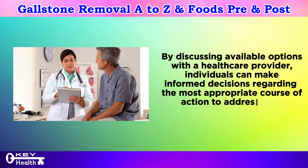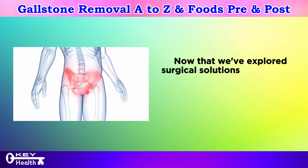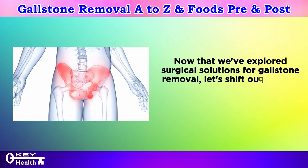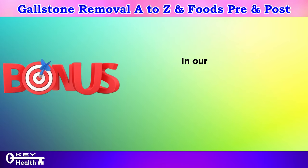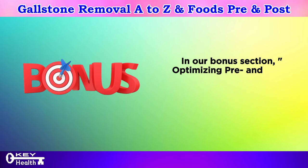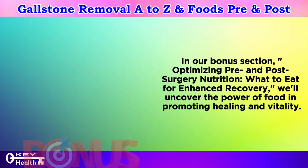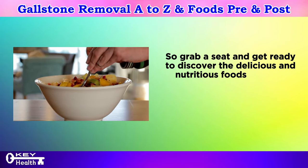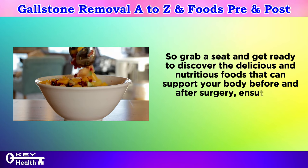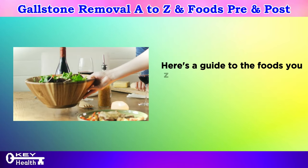Now that we've explored surgical solutions for gallstone removal, let's shift our focus to an often overlooked aspect of the recovery process: nutrition. In our bonus section — optimizing pre and post-surgery nutrition: what to eat for enhanced recovery — we'll uncover the power of food in promoting healing and vitality. Get ready to discover the delicious and nutritious foods that can support your body before and after surgery, ensuring a smoother and speedier recovery.